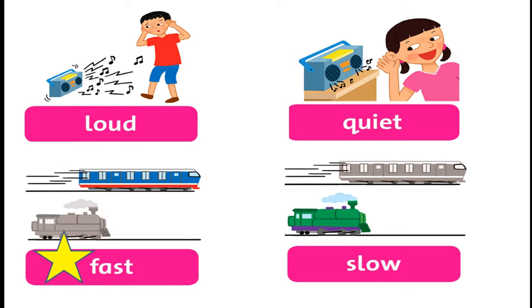Listen and repeat. Loud. Loud. Quiet. Quiet. Fast. Fast. Slow. Slow.